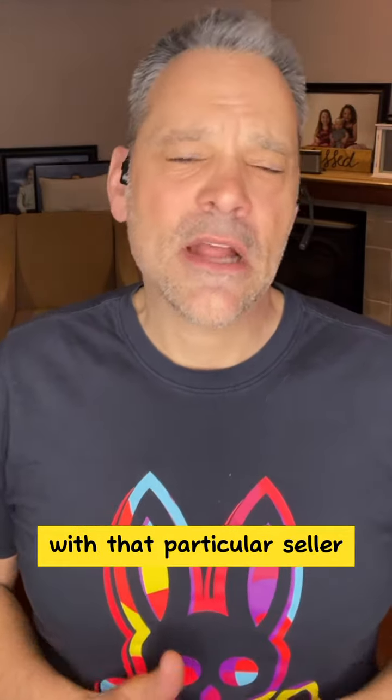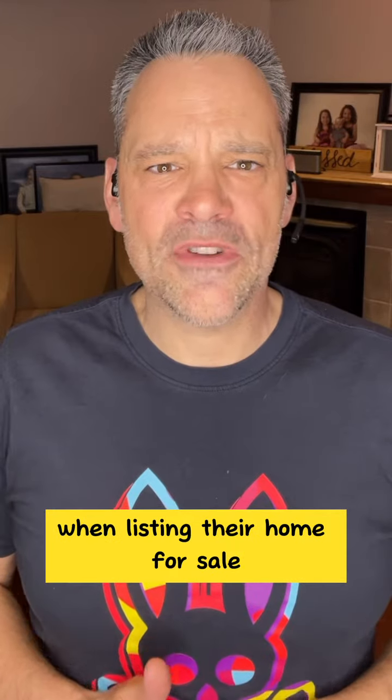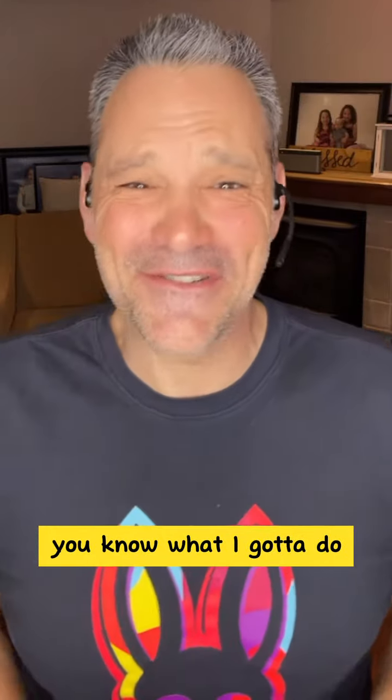Every client is a little bit different. The way I have to engage with that particular seller when listing their home for sale, when first looking at it — sometimes you got to be a little bit gentle, and other people are like, 'Give it to me straight.' I find 90 percent of the time most people know what it is they have to do to get their home prepped for sale.